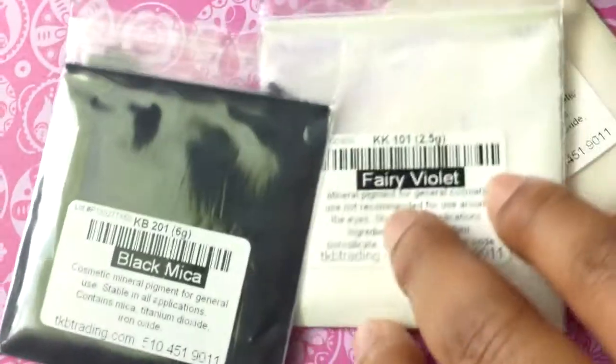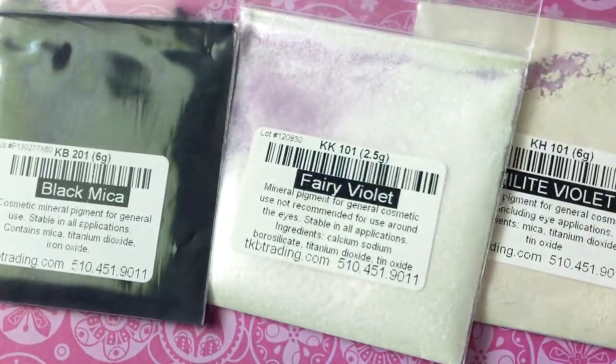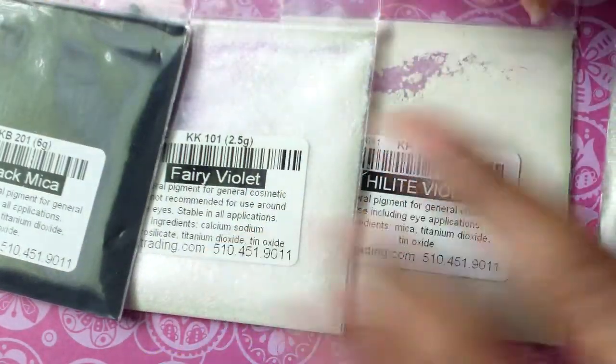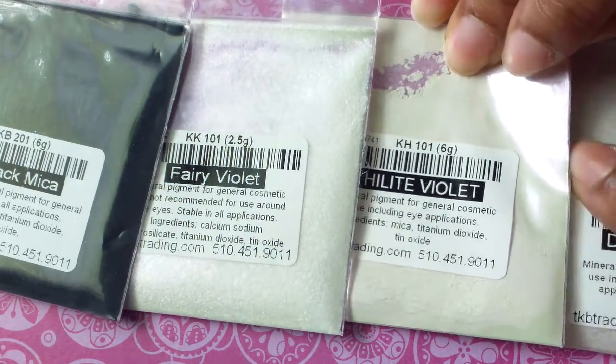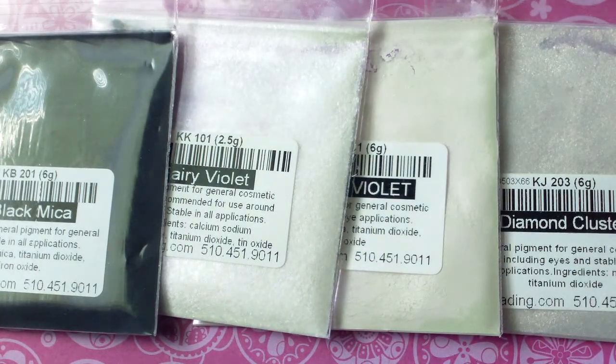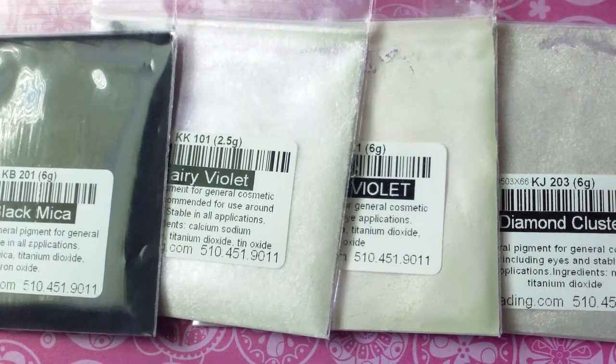That is everything I got from them. I really really enjoyed my experience — I went there to order something else and got these just on a whim, and I love them. I would definitely be ordering from them again. I also want to try Coastal Scents, which are supposed to be really good too. But like I said, $1.50 for the sample packs — if you guys are looking for micas, feel free to try them out. I'm pretty sure you won't be disappointed. Thank you so much for watching, I hope you enjoyed, and I will be back soon with another video. Bye!